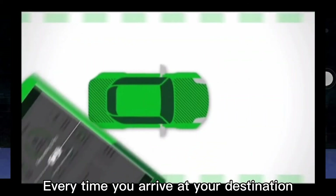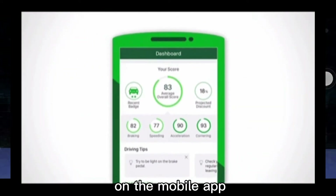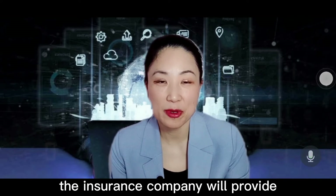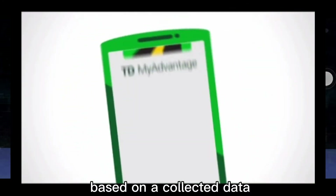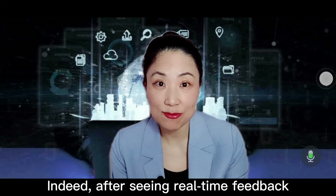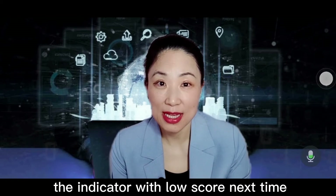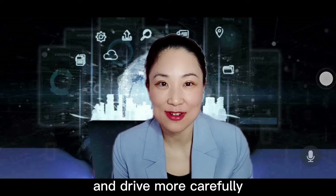Every time you arrive at your destination, you can see the real-time feedback on the mobile app. When you renew the premium, the insurance company will provide a standard premium discount based on the collected data, up to 25%. Indeed, after seeing real-time feedback, most drivers will pay attention to the indicators with a low score next time when they drive, and drive more carefully.